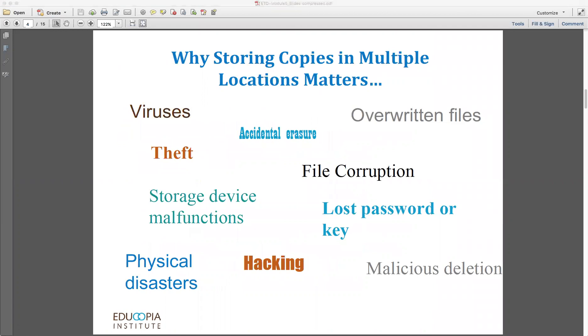Why does it matter to store content in lots of locations? Ultimately, where and how you store your research materials and writings is going to determine how long they survive. The risks to your digital files are many and varied — from file corruption to viruses, from environmental disasters to theft, and from storage device malfunctions to accidental or malicious deletions. So you need to mindfully plan, choose, and document where you're storing your digital materials. By doing this, you can make sure that you and others will have access to them in the future.